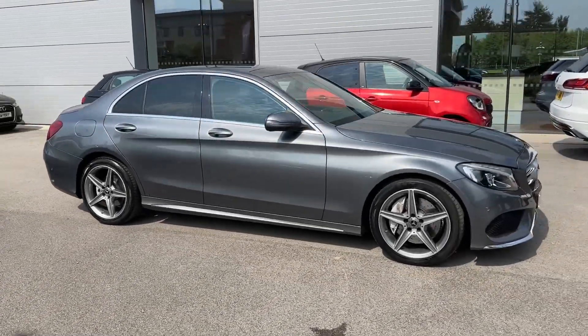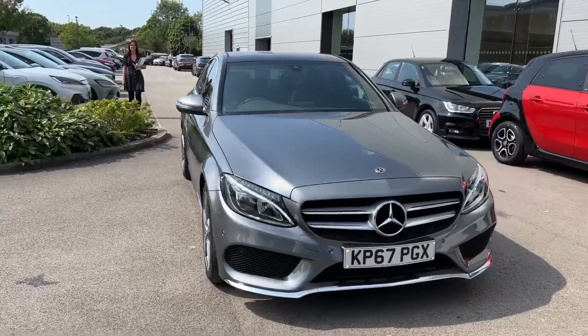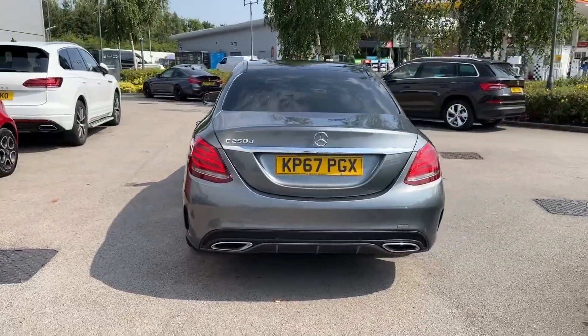Hello and welcome. Greg here from MotorMatchCrew, once again sharing with you our newest stock. Today is the turn of this large and executive Mercedes-Benz C-Class, available here in C250D AMG-Line Premium version, with the exterior painted in a lovely grey metallic colour.